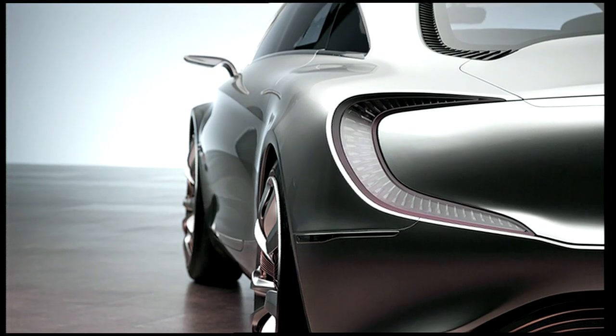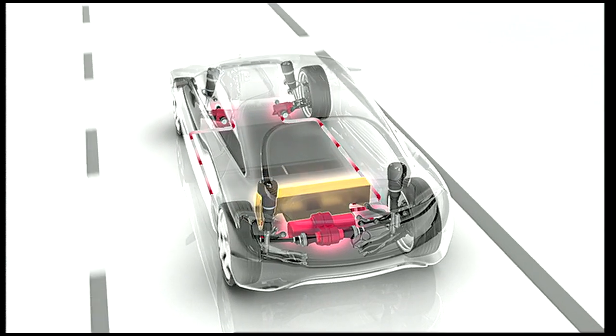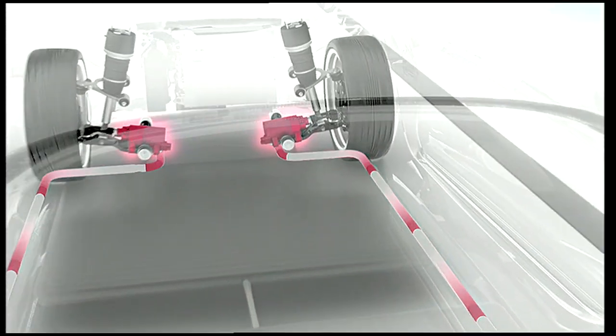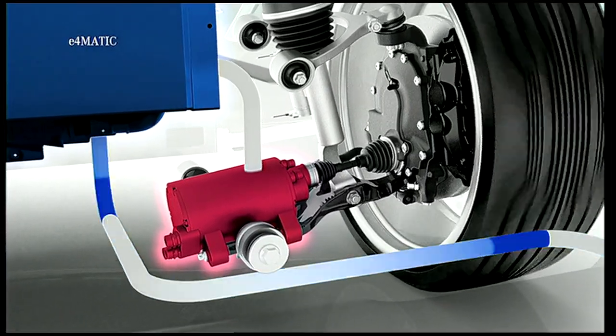A high-voltage lithium-sulfur battery with a specific energy density of 350 watt-hours per kilogram at cell level allows considerably higher recuperation rates in combination with the e4MATIC all-wheel drive.